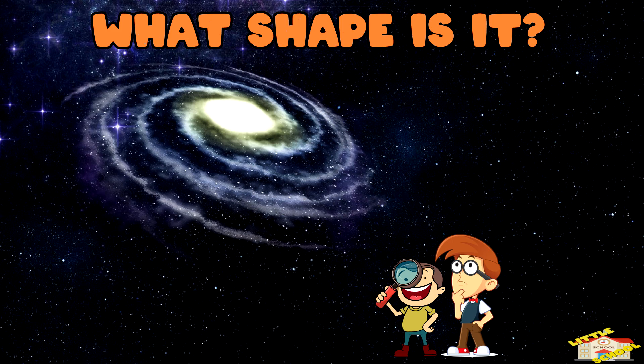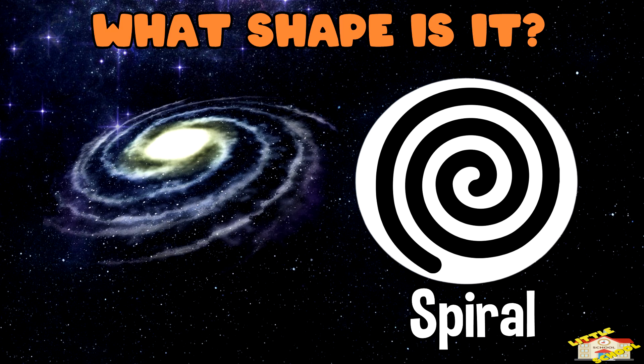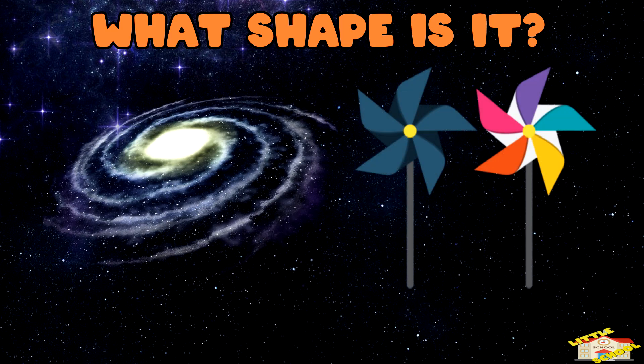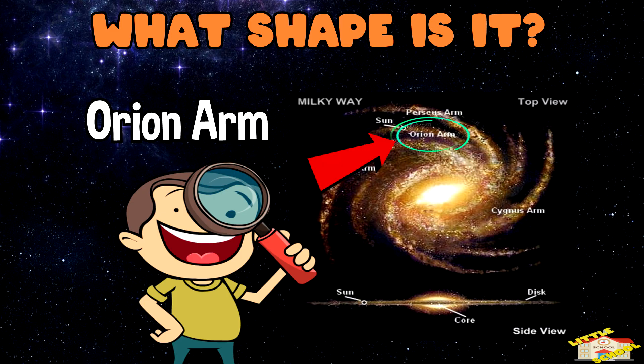What shape is it? The Milky Way is shaped like a giant spiral. It has arms that spin out like a pinwheel. Our solar system is in one of these arms, called the Orion Arm.